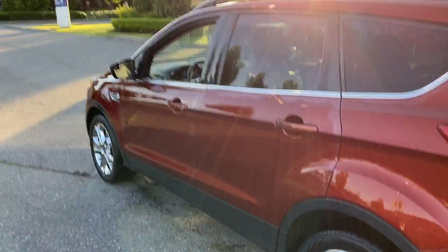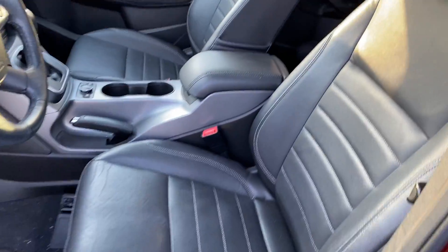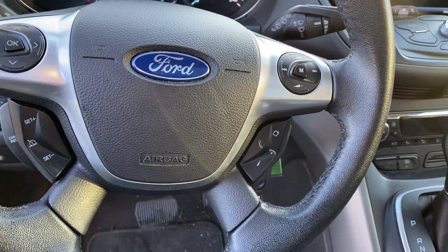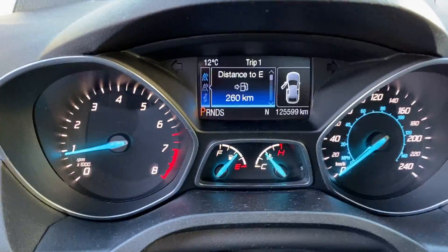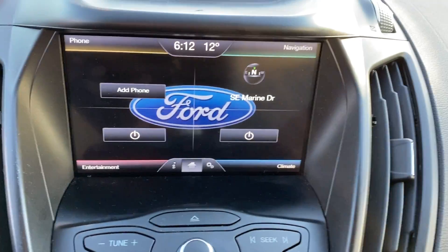6-speed automatic, remote entry, leather, power heated front seats, big panoramic roof. Also features navigation, reverse sensing, and a backup camera.